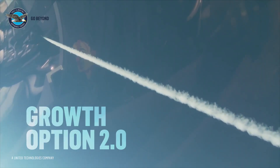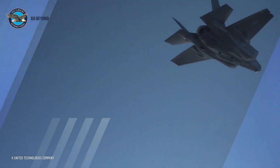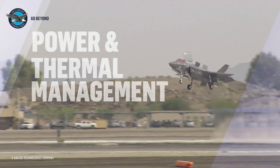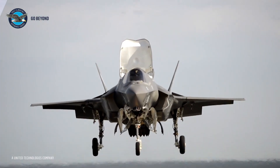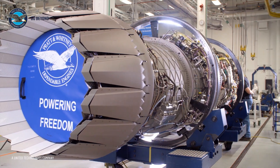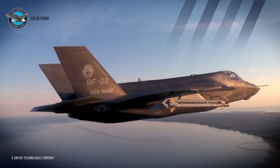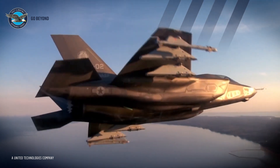Growth Option 2.0 incorporates the same fuel burn and thrust improvements as Growth Option 1.0, and also brings a significant improvement in power and thermal management system capacity for the F-35. Our spiral approach to next-generation propulsion technologies ensures our customers have the capabilities required to maintain the operational edge, now and into the future.